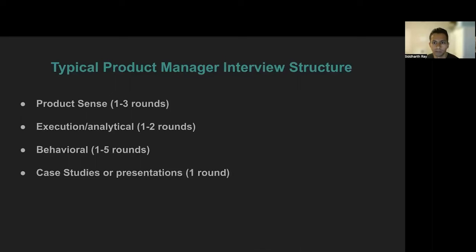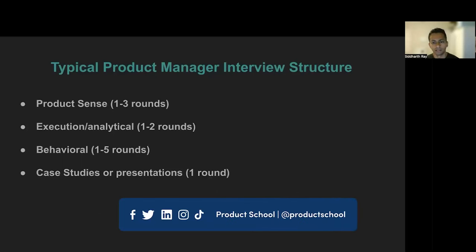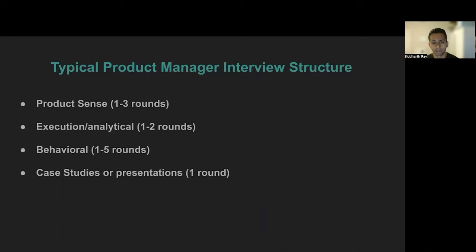A typical PM interview consists of these rounds. Most big and small companies have a product sense round, and some may even have up to three rounds of these. These are common at companies like Google, Meta, and even at startups. Execution type rounds are quite common as well, especially at companies like Meta, where they try to see your analytical skills and how you may define success for a product. Behavioral rounds are very common as well — some companies may have one to two rounds, while others like Amazon's entire process mostly consist of this type. Also, some companies may have case studies. For example, Uber has a jam session where you are given a topic beforehand and are expected to make a presentation or a doc that you can then present to your future potential colleagues.